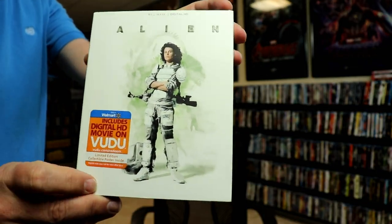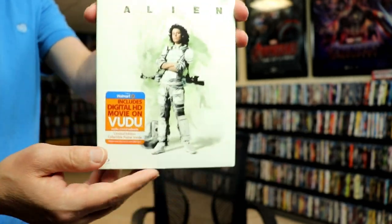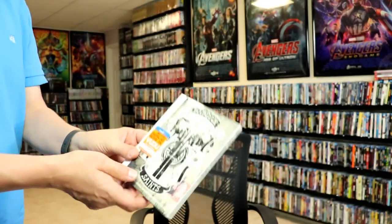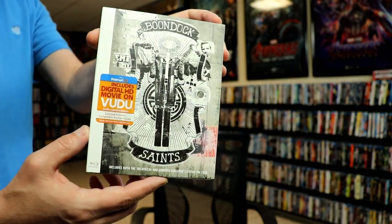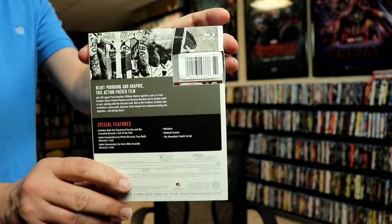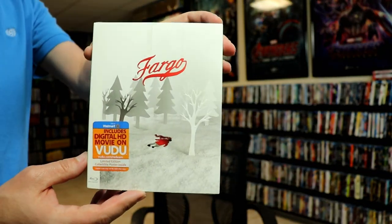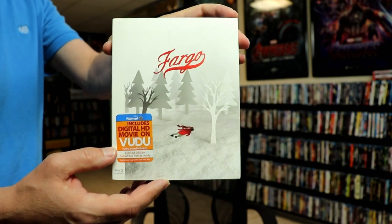First up we have Alien — I really do like that image, it's very subtle and plain, I like that. Then we have Boondock Saints, really nice and detailed. And we have Fargo. Now a lot of these have spot gloss on them, which is nice.